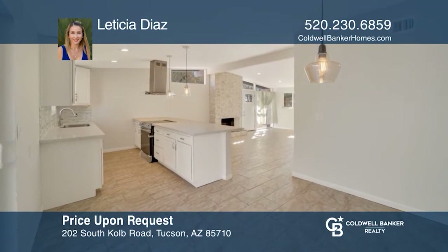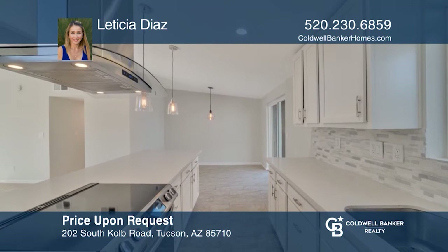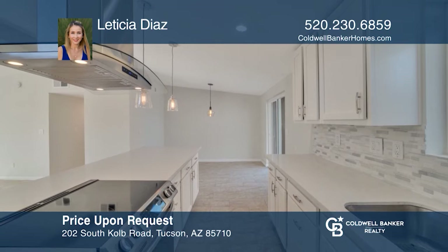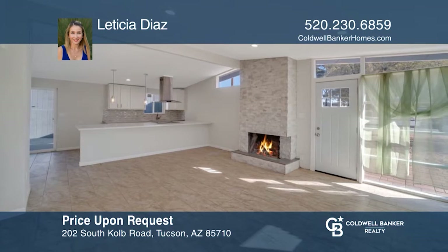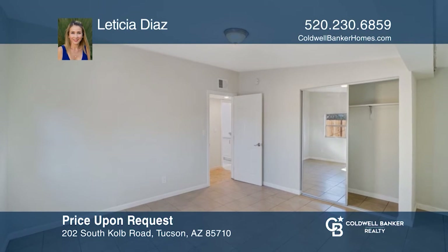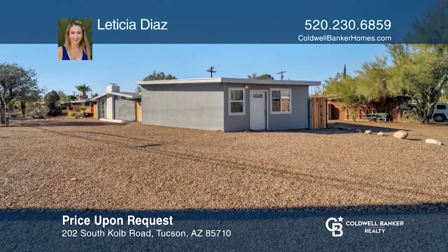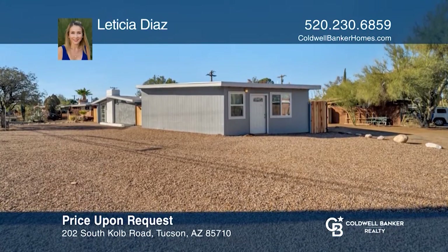This home features an open floor plan with a newer kitchen equipped with a large gorgeous island with granite countertops and newer stainless steel appliances. There is a wood-burning fireplace in the living room. Enjoy a detached bonus room. The owner's suite has an updated bathroom and fixtures, along with access to the yard. Call Leticia Diaz to learn more.